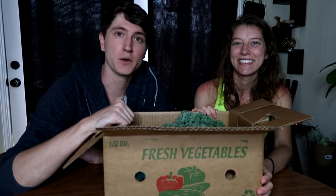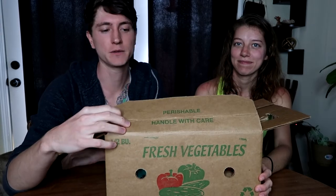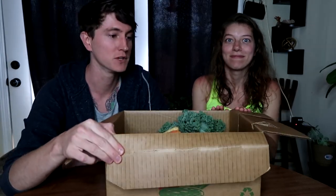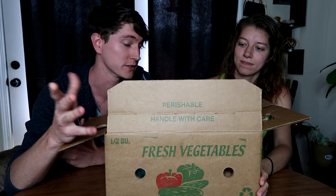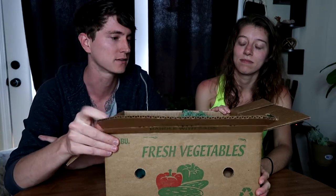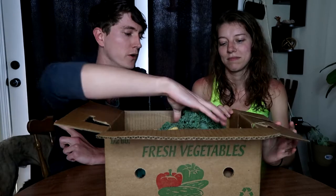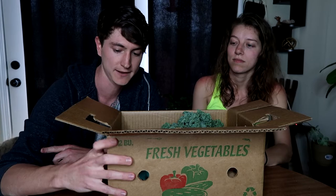Hey everybody, it's Ben and Tiffany here with Carolina Wild Harvest. Welcome back. So today we've got something a little different — we've got a produce box from the Swamp Rabbit Grocery in Greenville, South Carolina. It's our first time ordering this box and it's always a surprise apparently, so they'll give you different things. We'll definitely take you through and show you what we got.